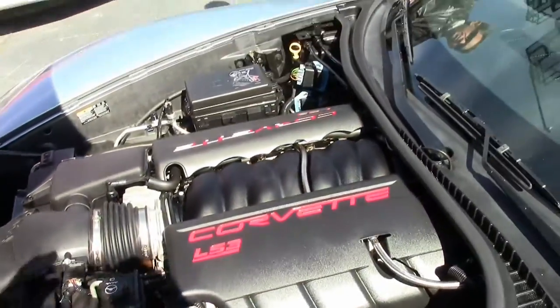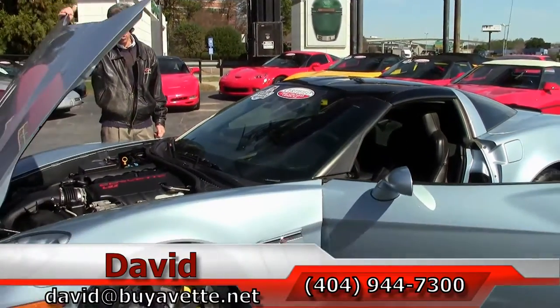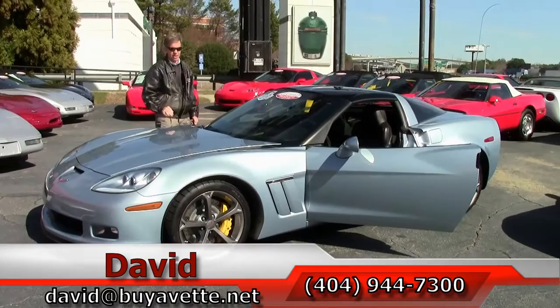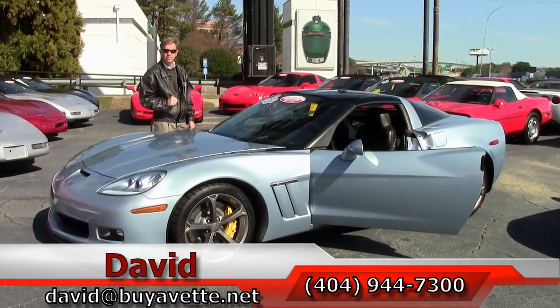If you're thinking about a Corvette, you need to call David at Buy a Vet here in Atlanta, 404-944-7300. And remember, if you're looking for a Corvette, always ask for David.